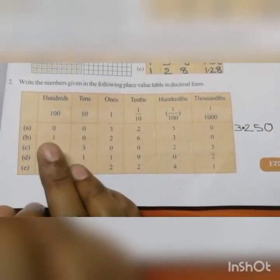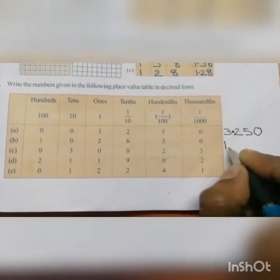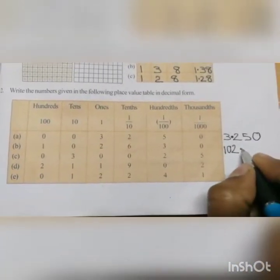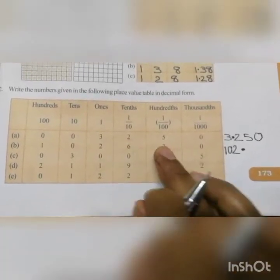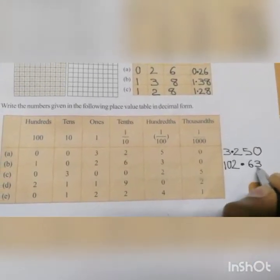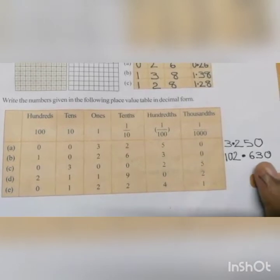Look at question B. Here in the hundreds place 1 is there, so you write 1, then 0 in the tens place. Next 2 from the ones place. After the ones place you put a decimal. Then write tenths, hundredths and thousandths place respectively — that is 6, 3, 0. So the number is 102.630.